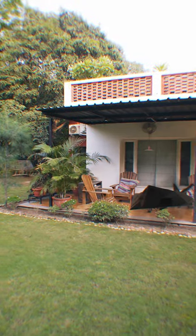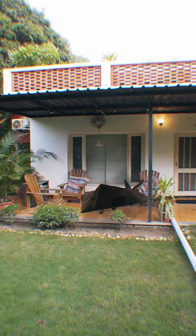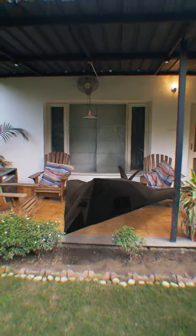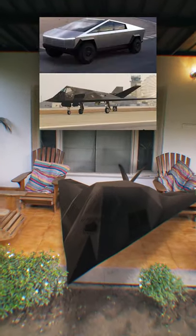So if we gotta roll up to World War III, can I roll up in the F-117 Nighthawk? This was built in the 70s, and it still looks like the Cybertruck in 2020.